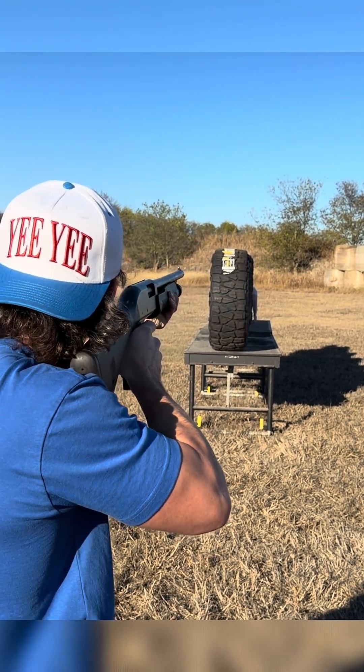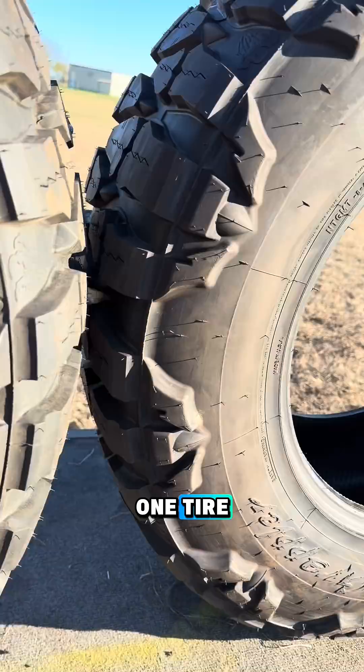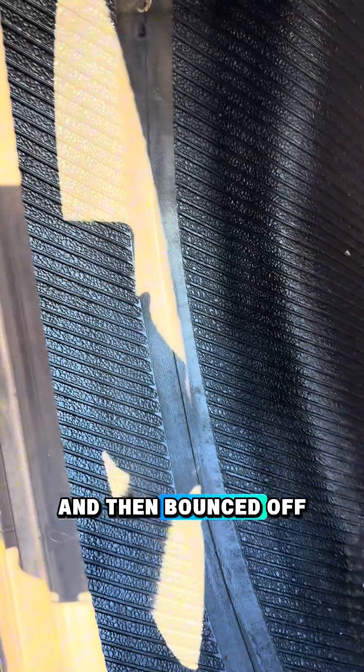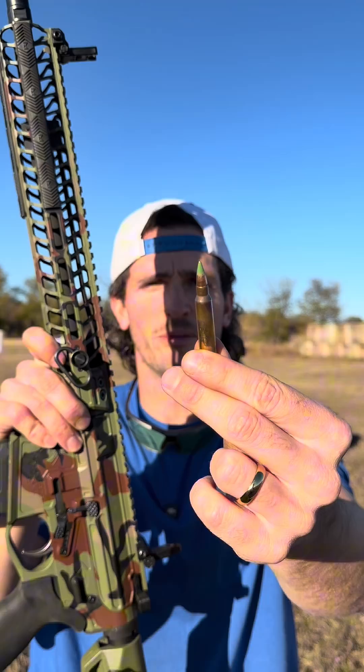Firing. The slug came in right here, came clean through one tire, in through the second, and then bounced off the back wall of the second tire. Fred's untouched. Moving up to our AR shooting a green tip 556.